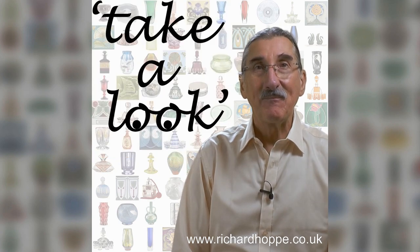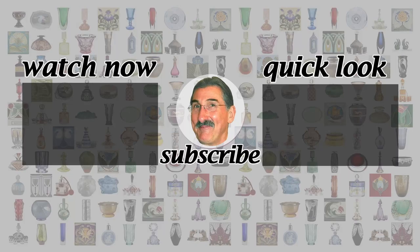See you soon! Be sure to take a look at my other videos on antiques and design. I upload on Fridays — a like or subscribe is much appreciated, and thanks so much for watching!